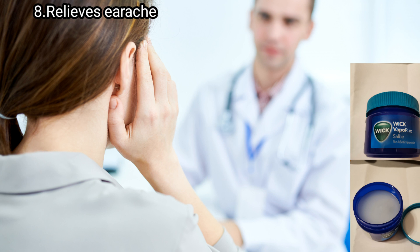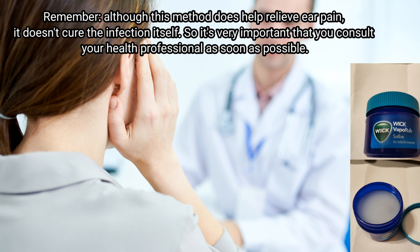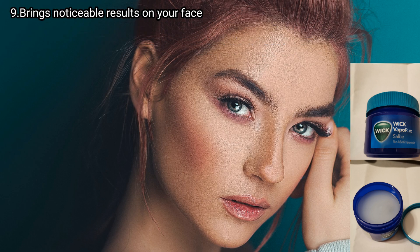Tip number eight: Vicks relieves ear itches. Put a small cotton ball with Vicks VapoRub on your ear and leave it there for a few hours until you see the doctor. Remember, this method helps relieve ear pain but does not cure the infection itself, so it's very important that you consult your health professional as soon as possible.